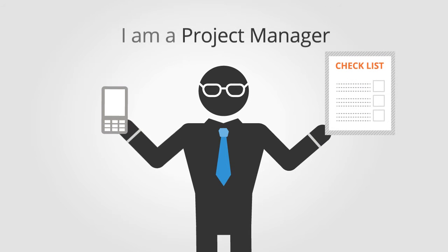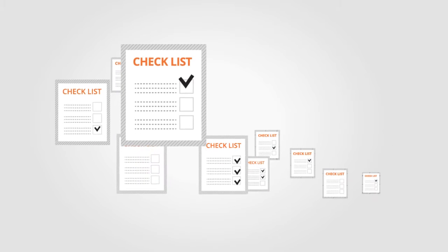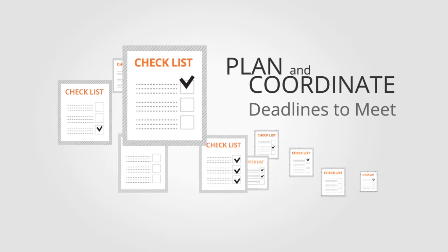Hi, I'm Frank. I'm a project manager. I have several projects to plan and coordinate and a number of deadlines to meet.